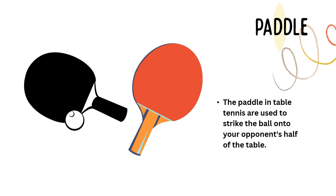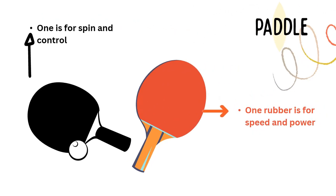Next is the paddle, also called the racket in table tennis. The paddle is used to strike the ball onto your opponent's half of the table. You'll notice there are 2 colors on the paddle — one on each side. We have the red one and the black one. The black rubber is for spin and control, while the red rubber is for speed and power.